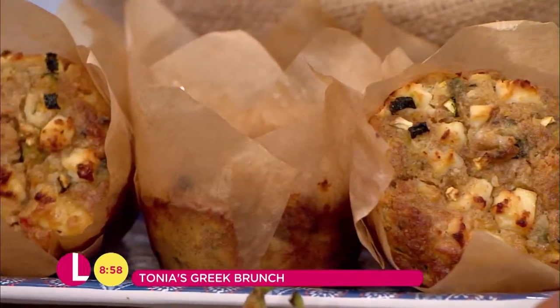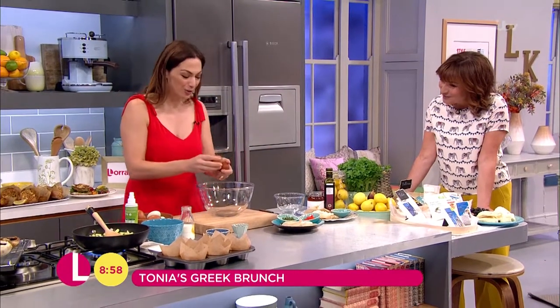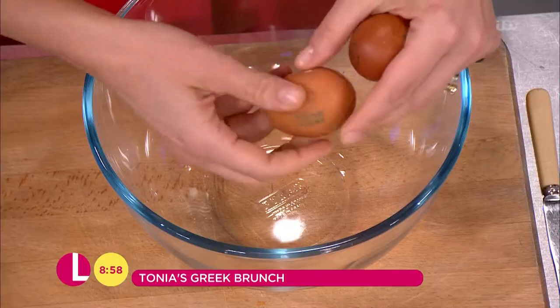We've brought in a selection of feta cheeses and halloumi cheeses, because we're going to do some halloumi in a moment, for you to have a look at. I'll get cracking with the eggs, and we'll talk a little bit about halloumi and feta.